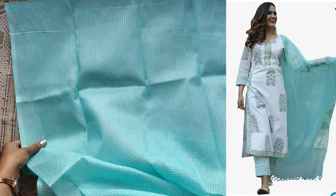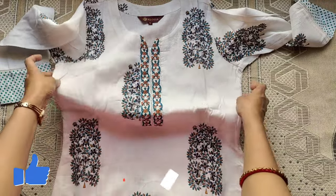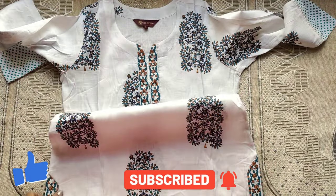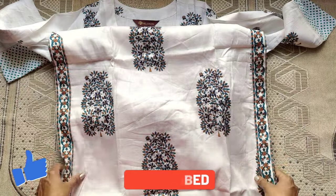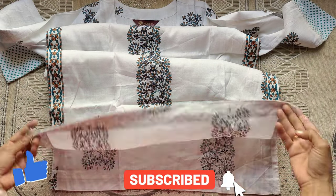I will tell you more in the comments. Please like the video. If you like it, please subscribe to my channel. Please do subscribe and support. Thanks for watching my video, until then stay tuned with Anu.